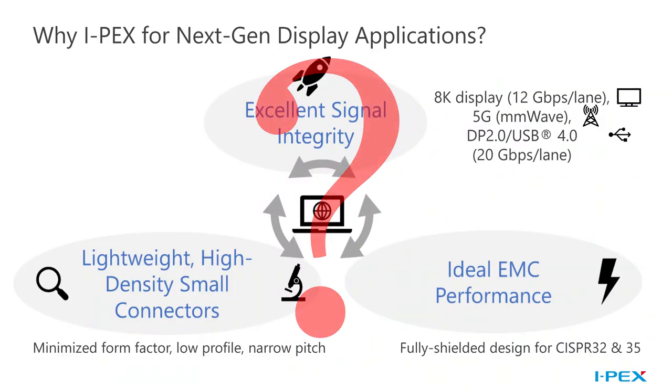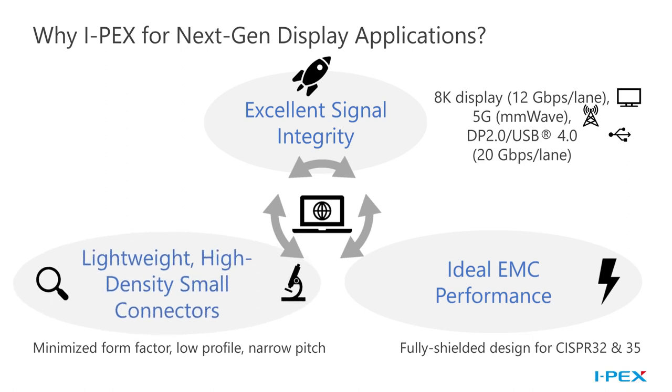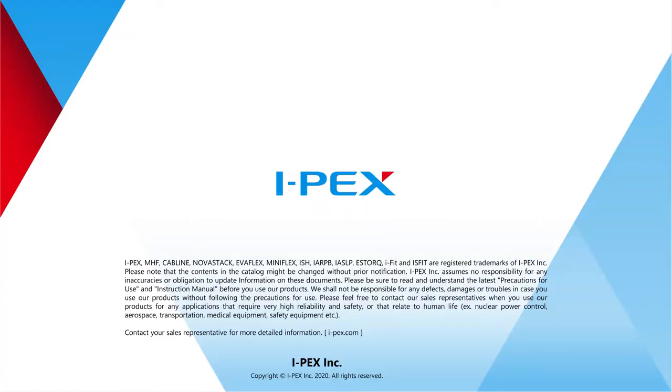So why pick IPEX for your next-gen display designs? Is it because our connectors are lightweight, highly dense, and compact? Is it because they have excellent signal integrity for the fastest display data rates? Is it because they have solid EMI shielding and EMC performance? Well, all of that may be true, but mostly because we have funny applications engineers who will support you and your team well. Thanks for watching this presentation. For more information, contact us at IPEX.com. We'll be more than happy to provide you with your next-gen solution.